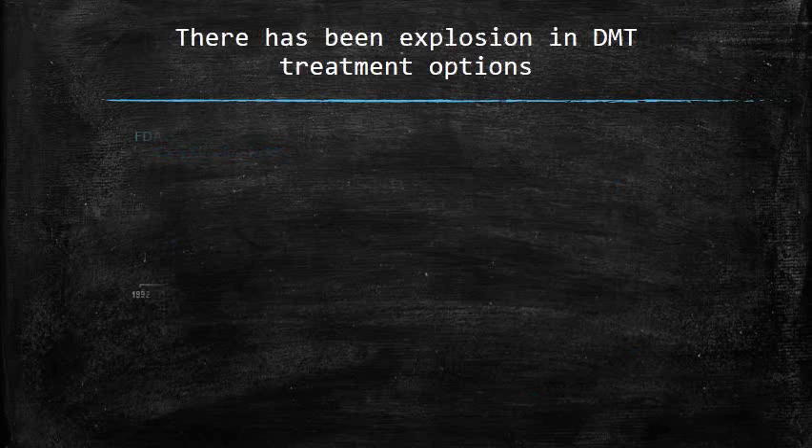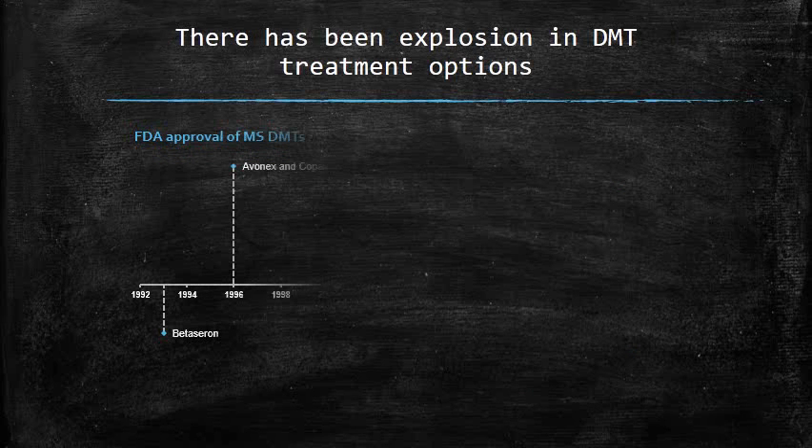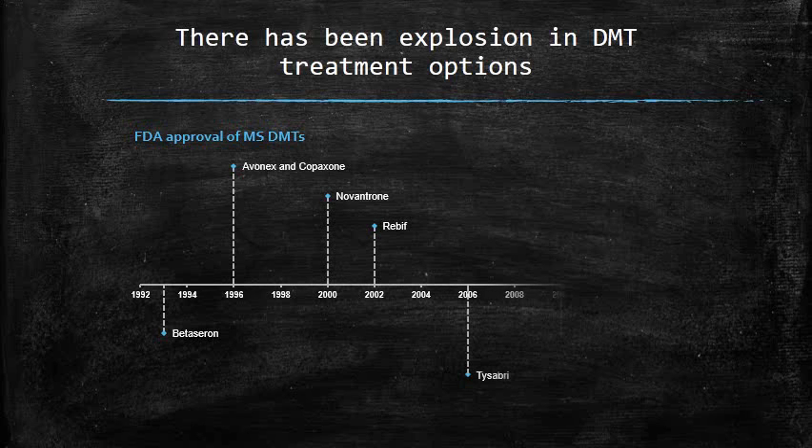Beta-serum became the first FDA-approved multiple sclerosis disease-modifying therapy in October of 1993. Since then, 10 more disease-modifying therapies have been approved, including two in the last year alone. Several more drugs in trials look promising. After a long period of little progress, stubborn multiple sclerosis is finally giving way to modern medicine.